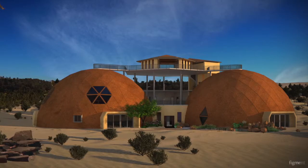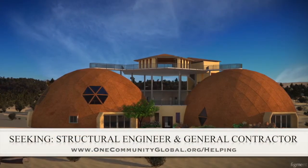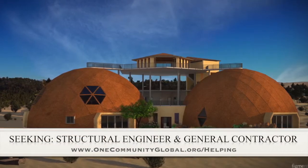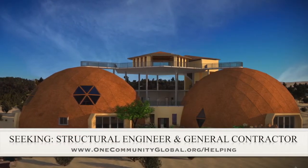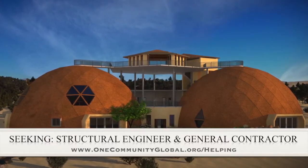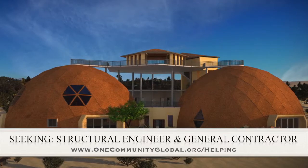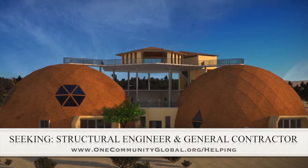For this area of the project, we are seeking a structural engineer and a general contractor. The structural engineer is needed to help us design the cupola so it can be built without a crane, which is very important for our open source goals and duplication anywhere in the world. The general contractor is needed for assistance in conjunction and collaboration with P2S Engineering, who is helping us with the mechanical, electrical and plumbing section of this structure.